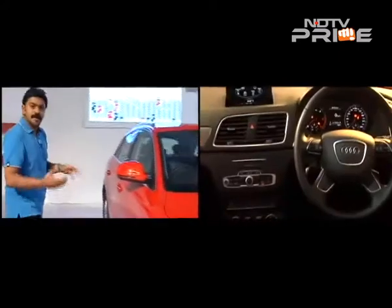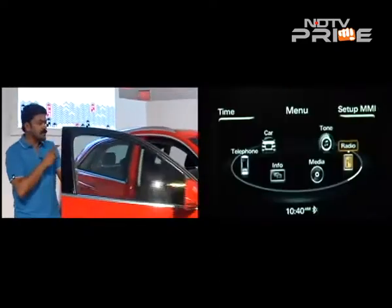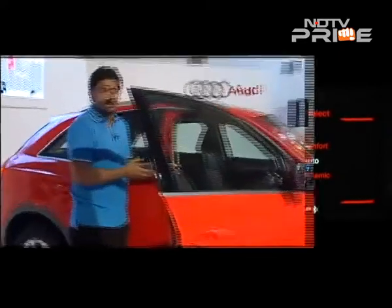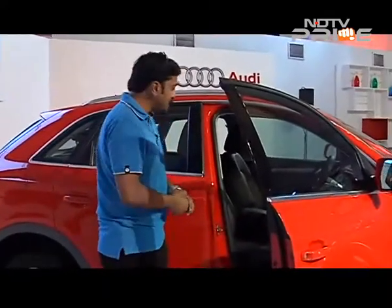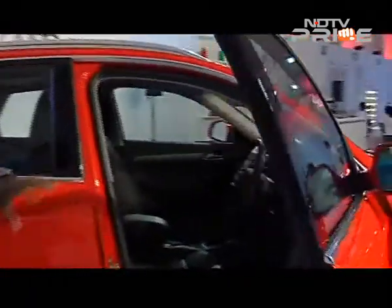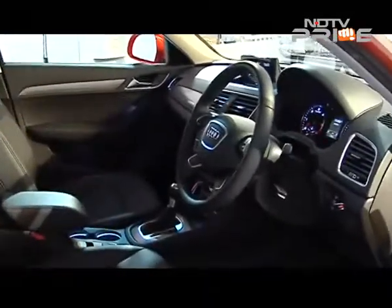On the inside, the equipment level has gone up. The MMI multimedia infotainment system is more updated, with navigation and a rear camera which is extremely useful while parking this SUV. The feel of the cabin is much more premium, with the wooden inserts giving way to a lot more aluminium and chrome, especially around the switches.